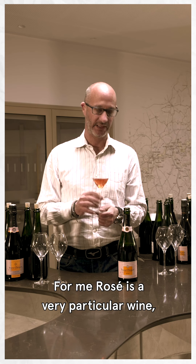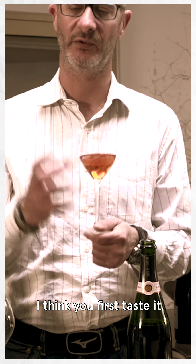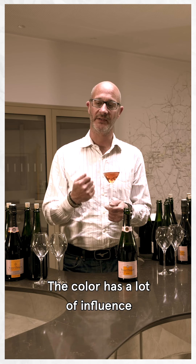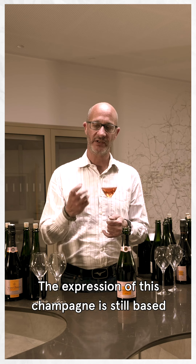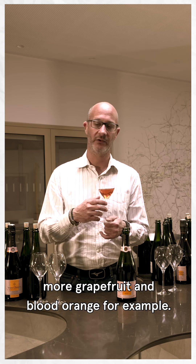Rosé is for me a very particular wine for a few reasons. First, because of the color. The color is very different, and when you taste rosé first, I think you taste with your eyes. The color has a lot of influence on how you will perceive the rosé. This color is very delicate, very light — I like to call this a sunny wine. The expression is always still based on fruits, but you get more red fruits.